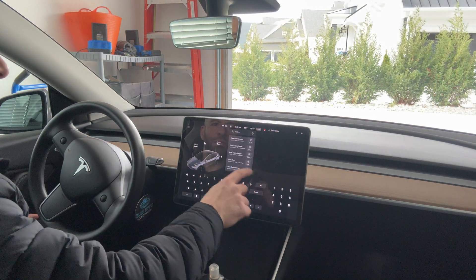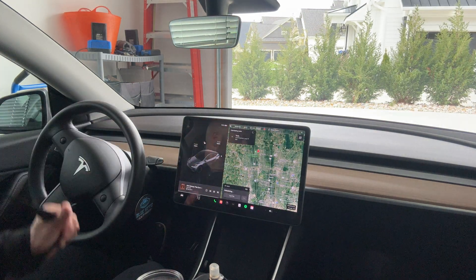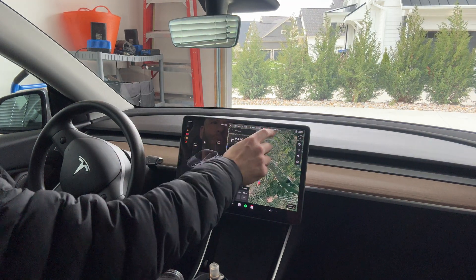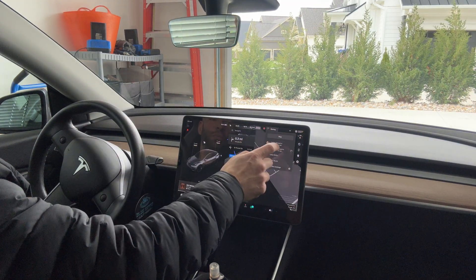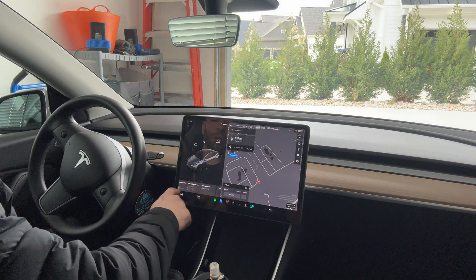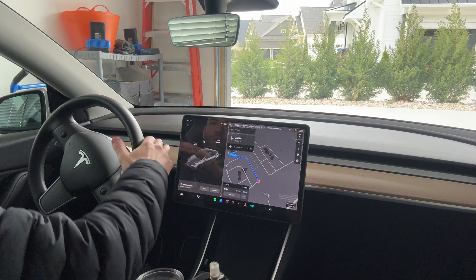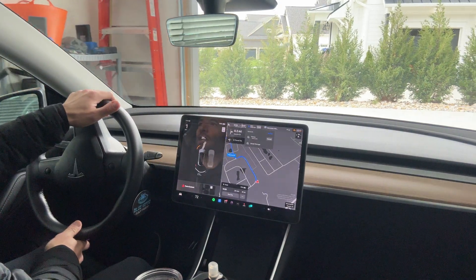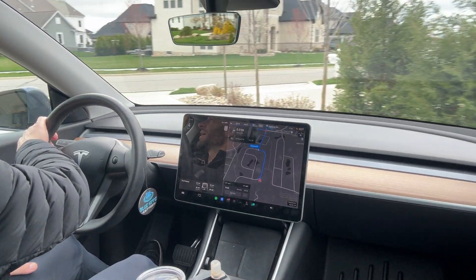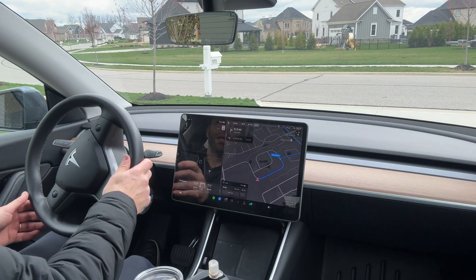I'm trying to put in Tesla's service. We have a Tesla store. We have a tire that keeps showing low pressure. This one back here was 42 PSI yesterday, but it's been going down to like 32 after a couple of drives. So we're going to head to Tesla and see what's up. Figured we might as well make it a beta drive.